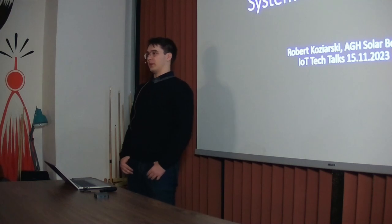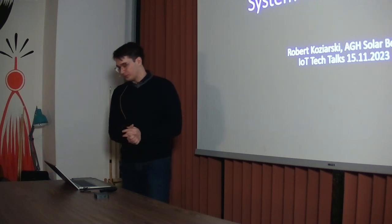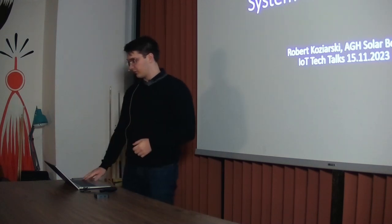Hi everyone, my name is Robert Koziarski. I'm from AGH SolarBoat at AGH University in Kraków, and I'll present our idea for an IoT-enabled telemetry system for naval vessels.